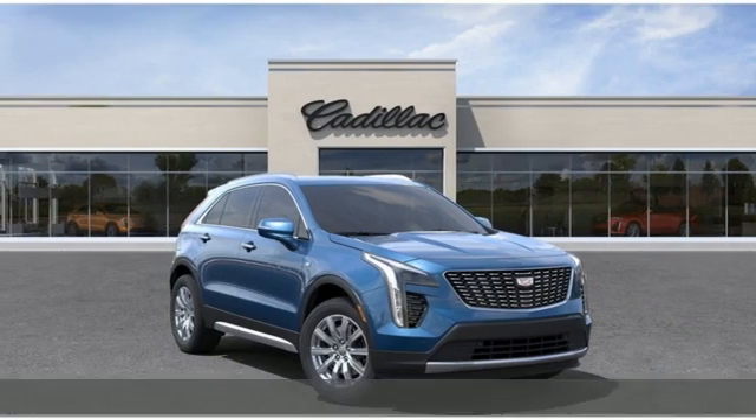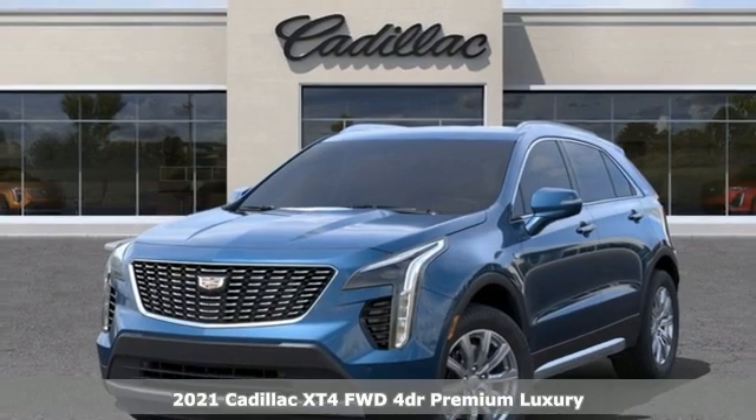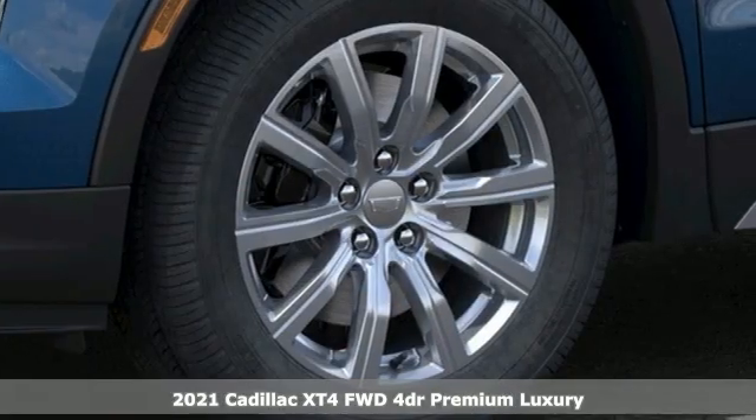It's a new 2021 Cadillac XT4. Sophisticated and spirited, the XT4 is the Cadillac of compact crossovers.